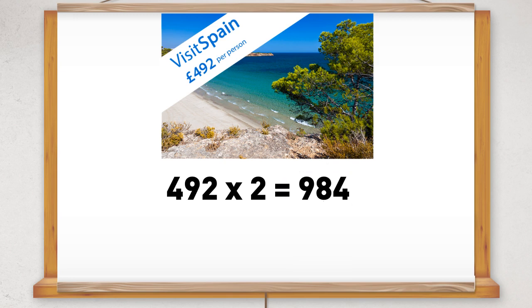To check whether this total is sensible, we can estimate the total cost by rounding the cost of the holiday per person to the nearest hundred. So remember, when rounding to the nearest hundred, you need to look at the tens digit.